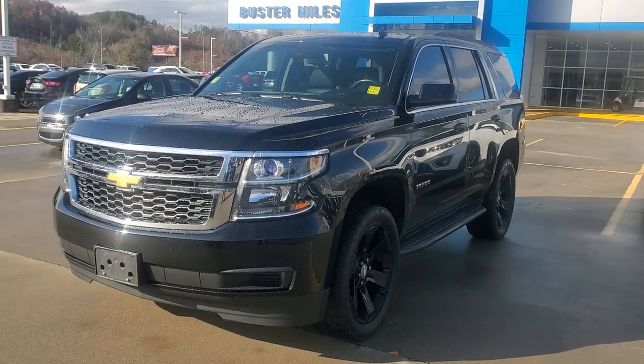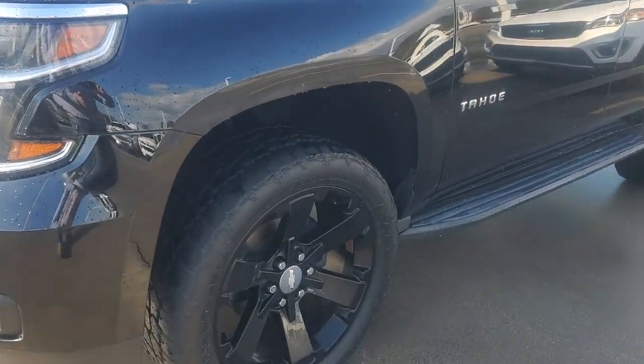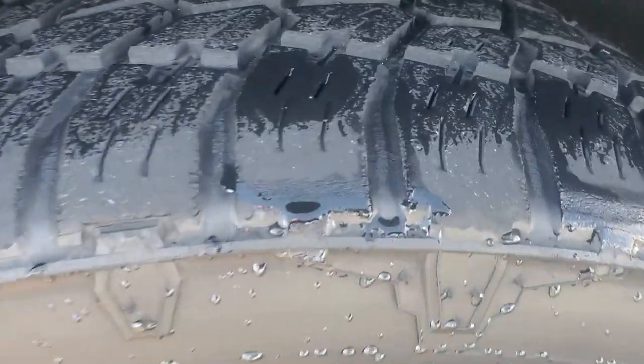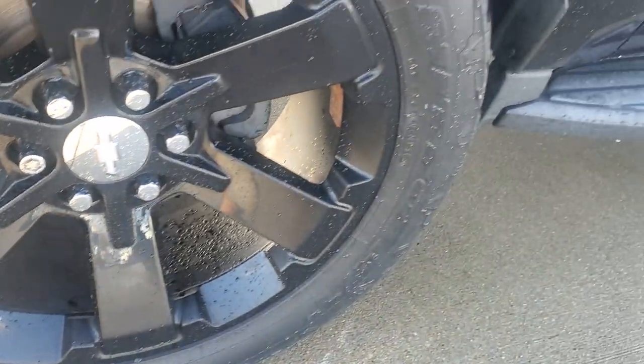I'm going to turn my camera around. Here it is — 2015, it's got 97,000 miles on it. It's got the blackout package on it with the black wheels. The tires on it are in pretty decent shape. They're not brand new, but they're not to where you can't drive on them. They're about medium tread, and the wheel up front has not ever been curbed, as you can see.